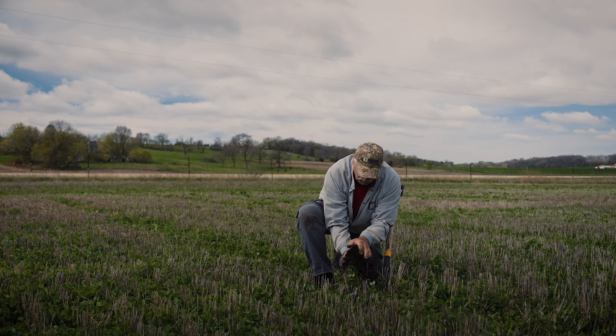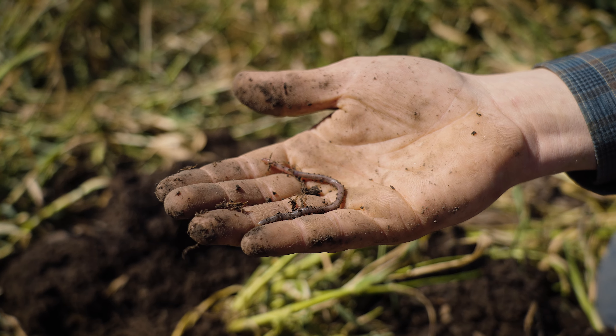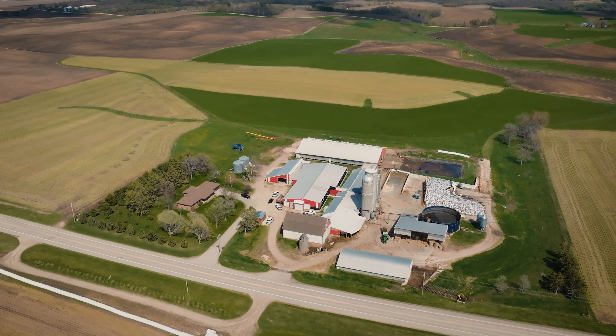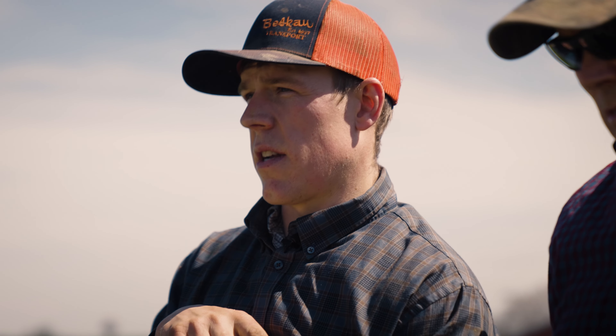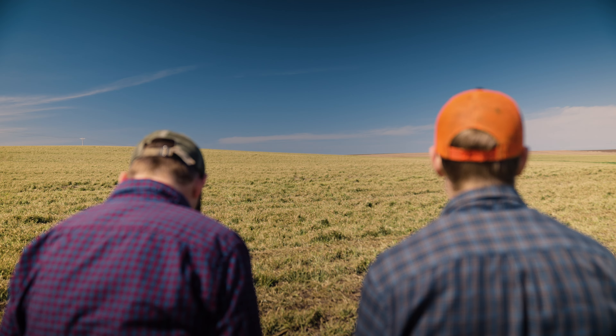You can go to a conventionally tilled soil and you'll probably struggle to find an earthworm. You can go out into some of these fields and it's nothing to turn over one shovel full of dirt and pick out half a dozen worms. For a dairy farmer, the challenge is you're always taking everything off the land and replacing it with liquid products. That's been a challenge just to keep that soil right where it is. That's where cover crops and no-till have really helped us out.